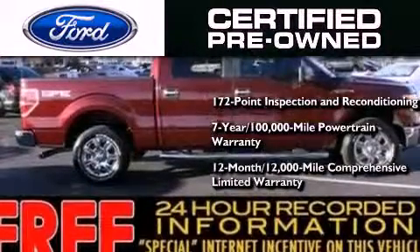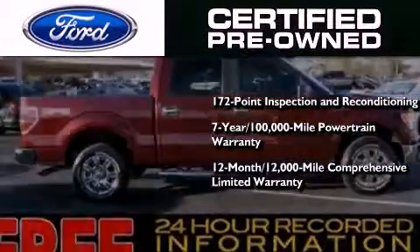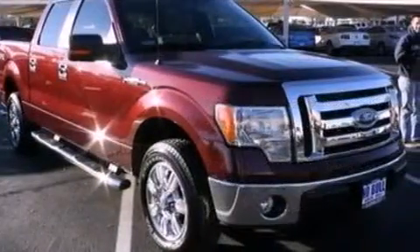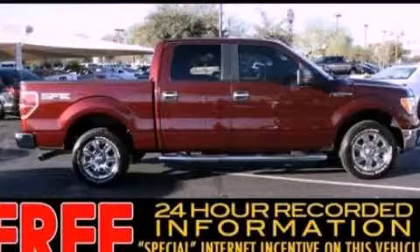And a 12-month, 12,000-mile comprehensive limited warranty. Plus Ford Motor Company's 24-hour roadside assistance program. Stop by today and test drive this automobile for yourself.